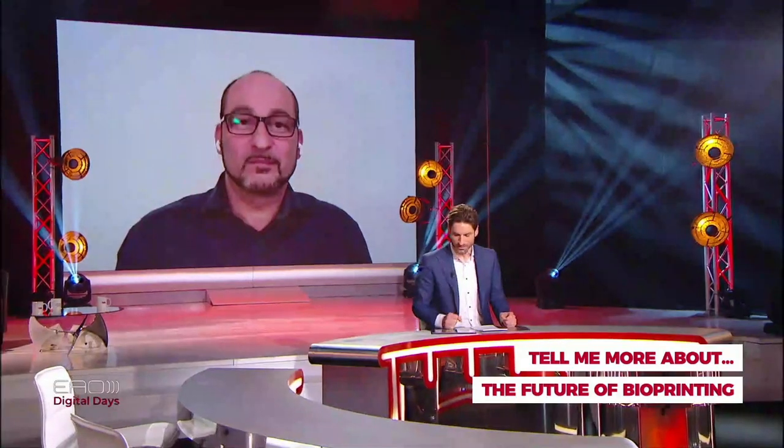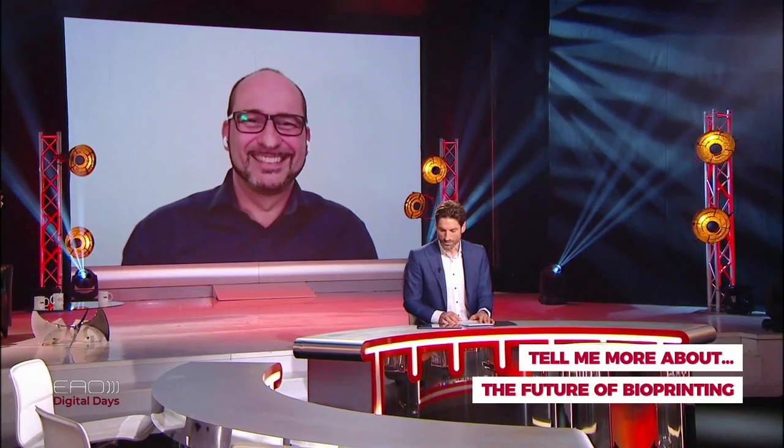Regarding cost: a viewer asks what bioprinted products cost compared to current marketed products. It's actually not a product yet — we are still in the research phase. Even researchers with a small budget can start working with bioprinting. For clinical settings, it is not yet close to market — far from it. The first step we will see is the printed shape of bone reconstructions. The cellular aspect will come later.